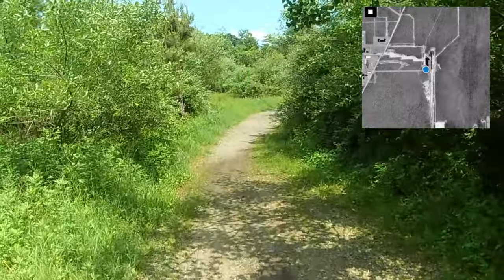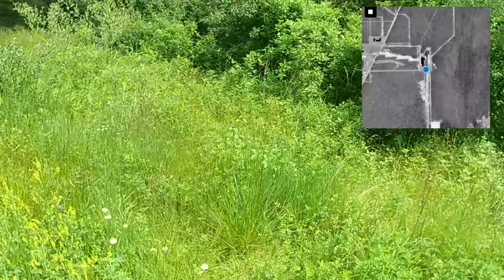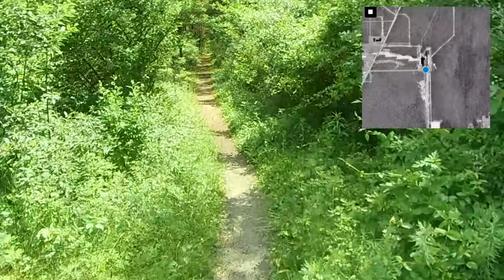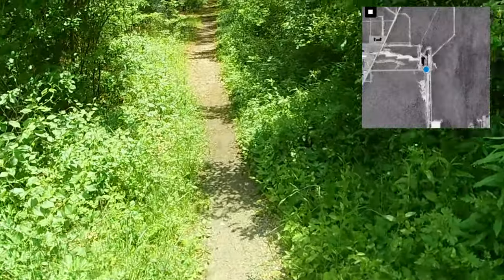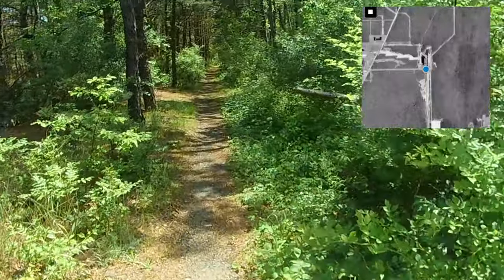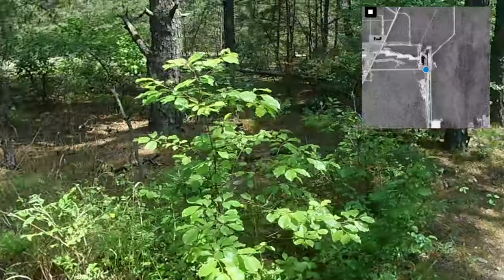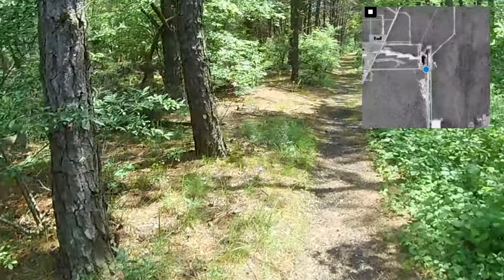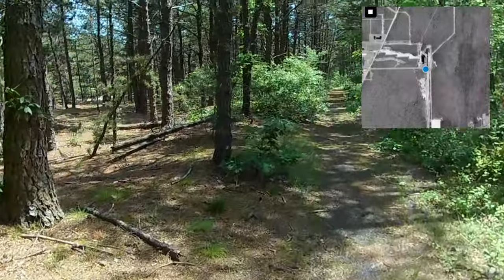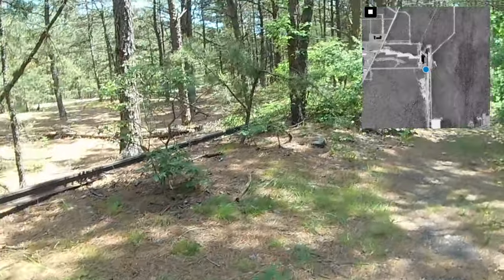I'd recommend exploring in early spring or late fall when there's no brush. We're going to take this little trail — ticks get you on these overhanging bushes; they hang out on the outside pieces, put their arms out, and grab onto you as you pass. Here's some remaining train track — you can see a piece of track. It'll come up a little further. Here we come to the tracks. You can see these rails along the whole path here, and there are railroad ties too.